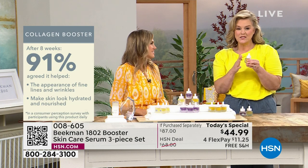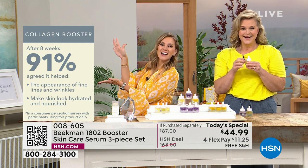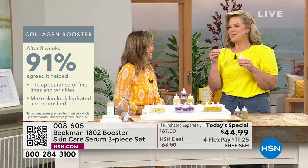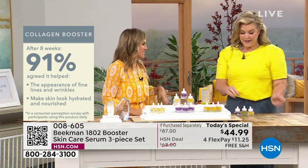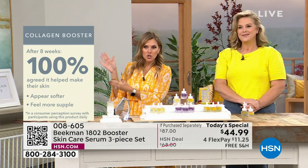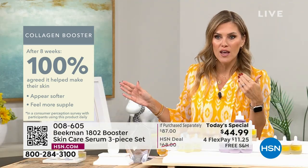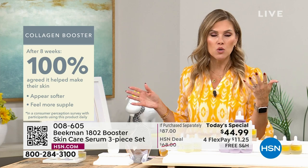91% - that's just on the Collagen Booster. 100% of people said their skin appeared softer - not just felt softer, but other people could see it appeared softer and supple. When was the last time you touched your skin and thought, that feels soft and supple? That's that sign of youth.